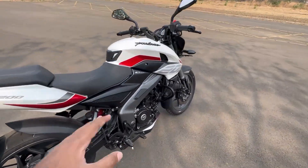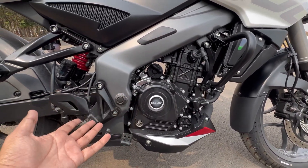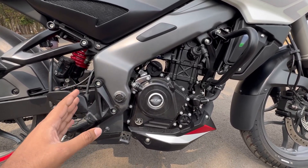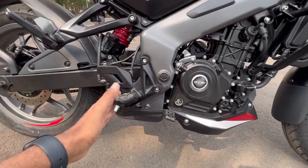The engine here is a 200cc liquid-cooled triple spark engine, mated to a six-speed gearbox. It produces 24.5PS of power and 18.7Nm of torque. You also get an underslung exhaust on this motorcycle.